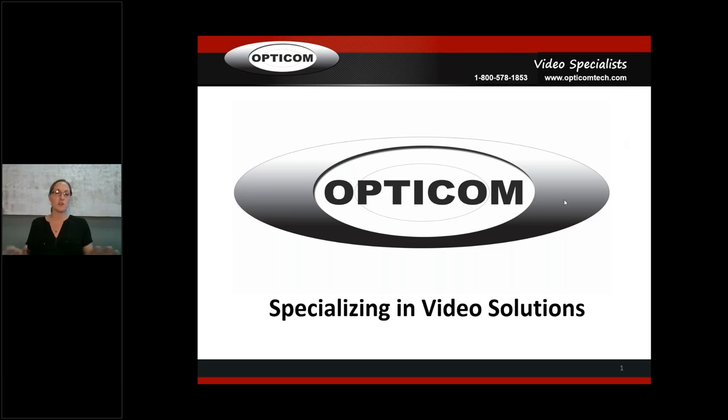Hi guys, we're going to start. My name is Heidi, I'm with Opticom. We're going to go through the presentation now — shouldn't be too long, I streamlined it as much as possible. We're going to talk about Opticom, strictly on our industrial products today. In a month or so we'll have one that goes over just our commercial line. If you have any questions, there's a question box here and I'll try to answer them as I go.